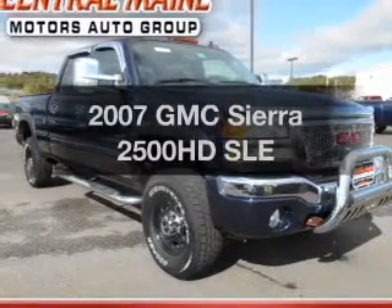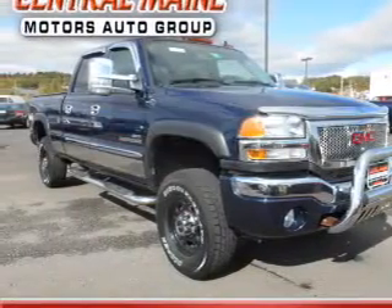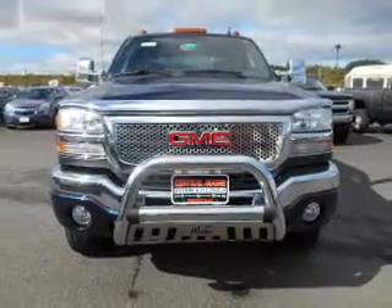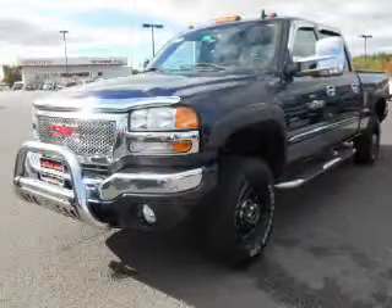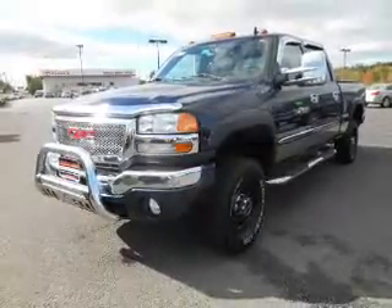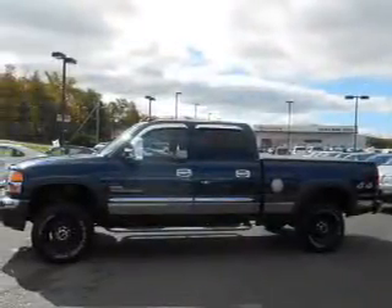Get noticed in this 2007 GMC Sierra 2500 HD. This is the set of wheels you've been looking for, with a powerful eight cylinder engine. The powertrain includes four wheel drive driven by an automatic transmission. Premium wheels give a more luxurious look.